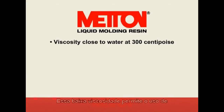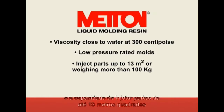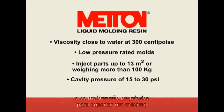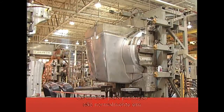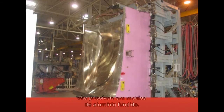This low viscosity allows the use of low-pressure rated molds and the ability to inject parts up to 13 square meters, or parts weighing more than 100 kilograms. The injection pressure in the mold is in the 15 to 30 psi range, and molds are designed to withstand a maximum of 50 psi cavity pressure. Prototype parts can be molded in composite or soft molds, while production molds are typically machined aluminum or nickel shell for Class A parts.